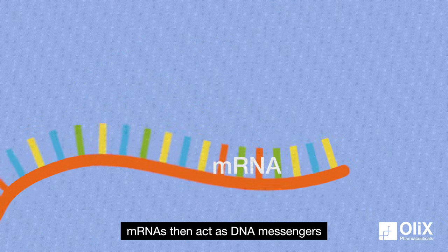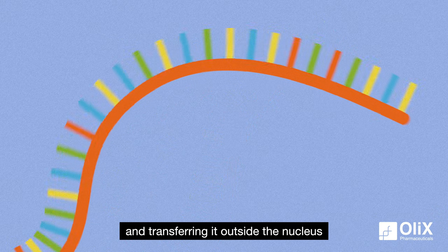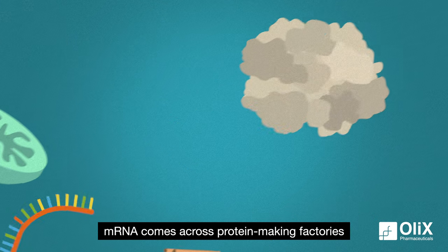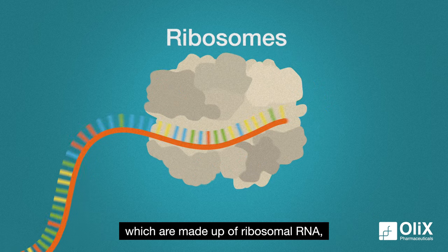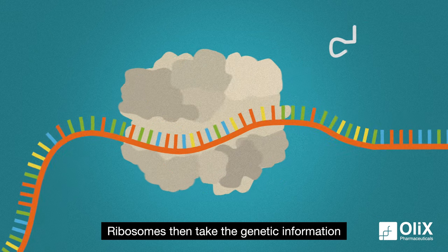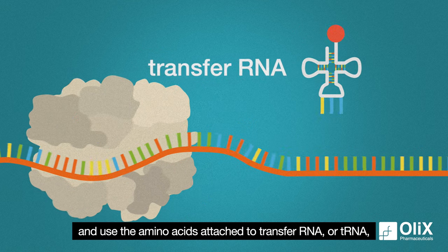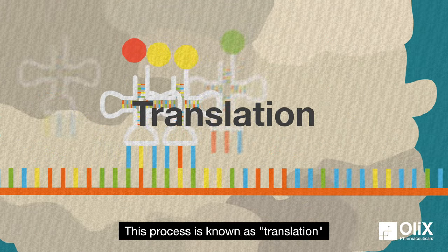mRNAs then act as DNA messengers, taking the information that they copied from the DNA and transferring it outside the nucleus and into the cytoplasm. After entering the cytoplasm, mRNA comes across protein-making factories called ribosomes, which are made up of ribosomal RNA, or rRNA. Ribosomes then take the genetic information carried by the mRNA and use the amino acids attached to transfer RNA, or tRNA, to create proteins. This process is known as translation.